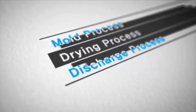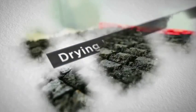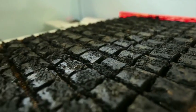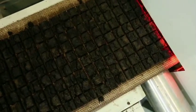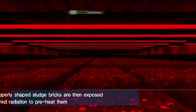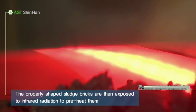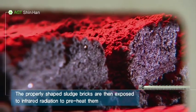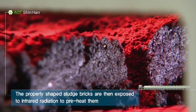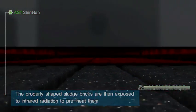Second, the drying process. The properly shaped sludge bricks are then exposed to infrared radiation to preheat them. These sludge bricks, which still contain 80% water, begin the drying process in earnest. The preheated sludge next moves into the dryer chamber.